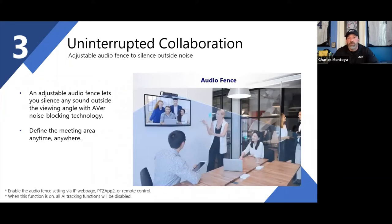We've all been on calls where background noise drives you crazy — the dog barking outside. With audio fencing, you're able to set the parameters of the audio: what you want to pick up and what you don't. Carl, I'll let you dive into the details.